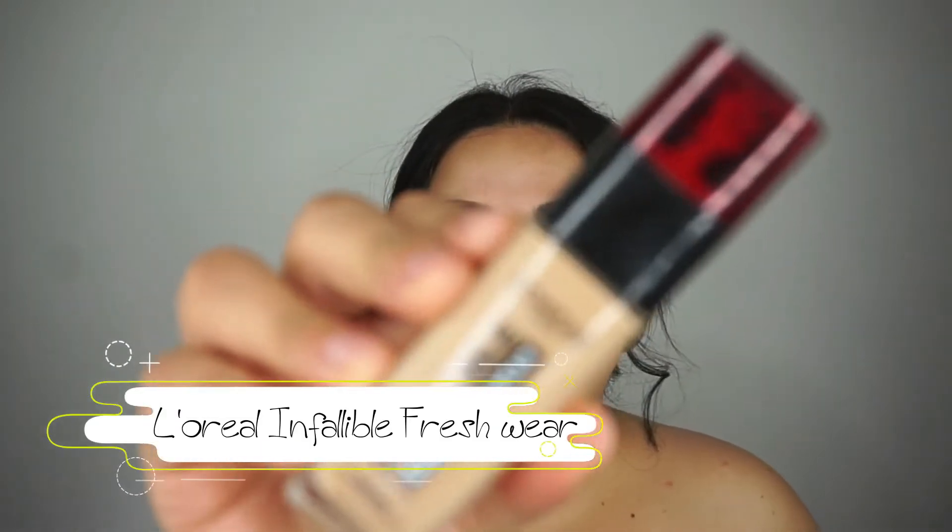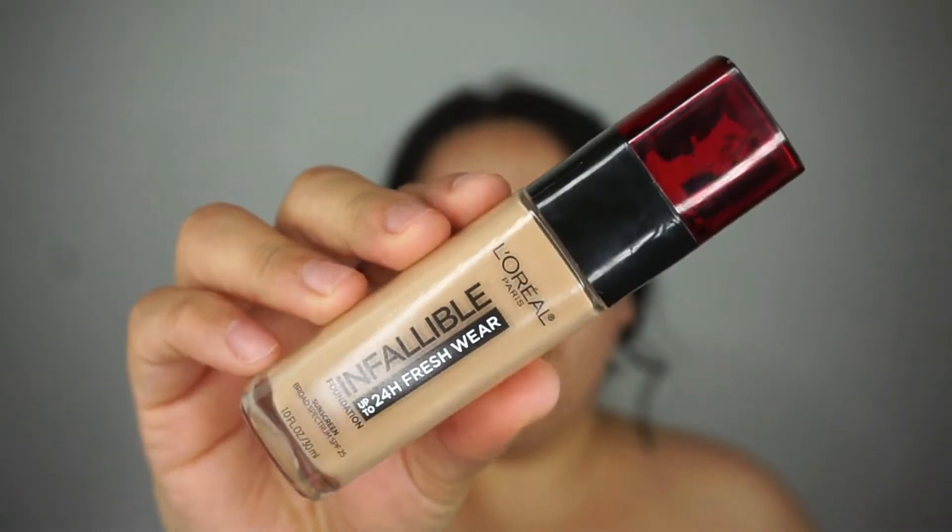I'm going to go in with the L'Oreal Infallible 24 Hour Fresh Wear Foundation. Looks like this. This has been my go-to lately. I love this foundation because it's not like full coverage off the bat — it's about medium coverage. You can definitely build it up if you want to, but if you don't like full coverage and you just want to cover up a little, like me.